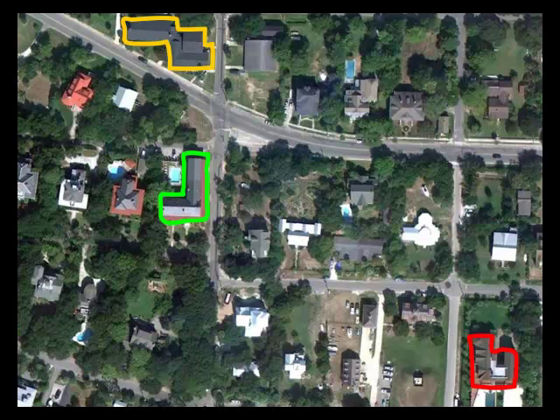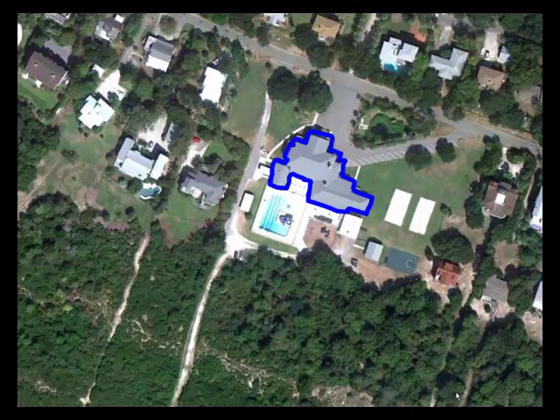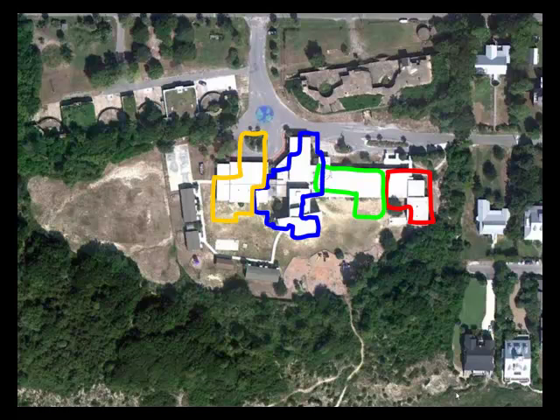For good measure, let's throw in another large structure — the Sand Dunes Club, shown overhead in blue. Now let's overlay these large structures on the elementary school: the massive house, condo building, club, and Baptist church. These four large buildings cover about the same area as the existing school.